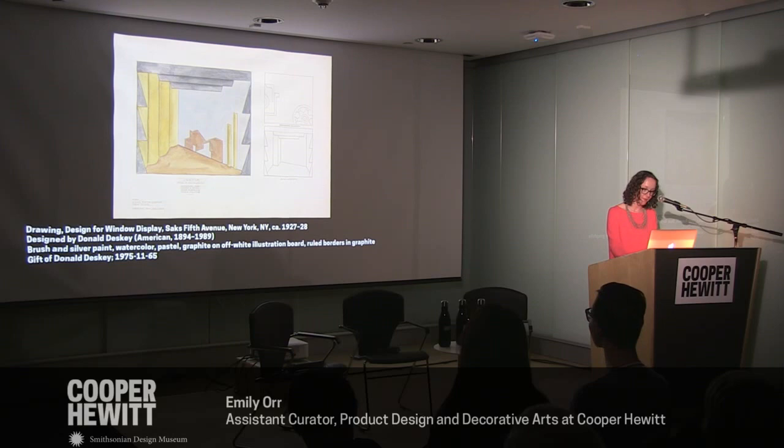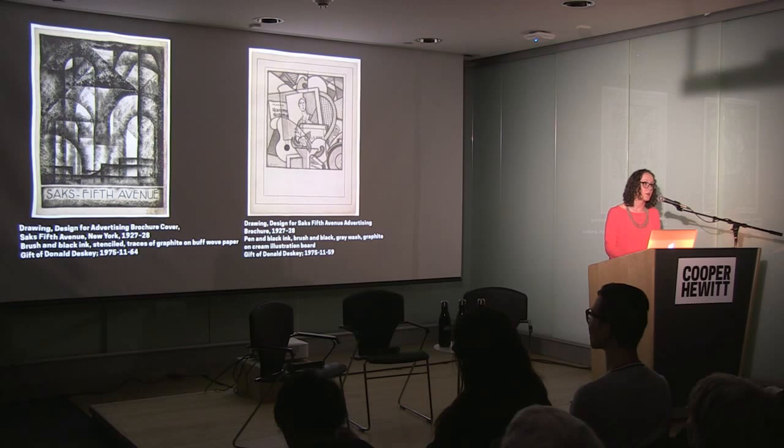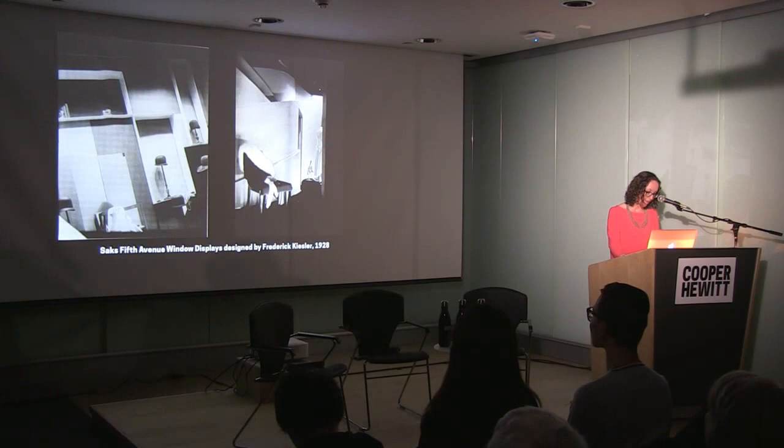The success of Deskey's windows for Franklin Simon brought him a commission in 1926 from Saks Fifth Avenue to decorate their show windows and contribute to their graphic identity. One advertising brochure cover shows an abstracted cubist composition reminiscent of a series of show windows themselves. Frederick Kiesler, an Austrian theoretician and architect with a background in set design, found his first significant commissions primarily in retail display. In 1928, he created what he proclaimed to be America's first representative exposition of modern show windows, for Saks Fifth Avenue.